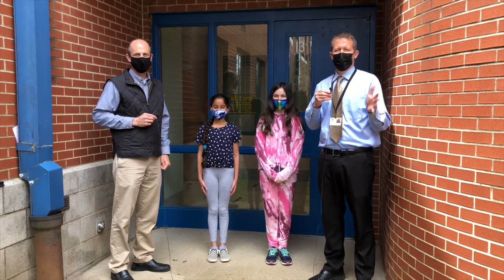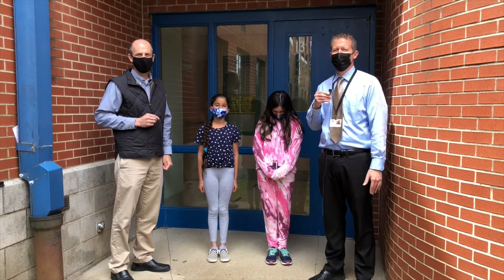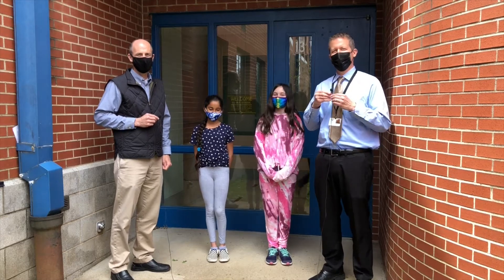Before we do the pledge, it's so exciting to see some of you guys wearing purple to celebrate and support our military today. Good job remembering to wear purple today.